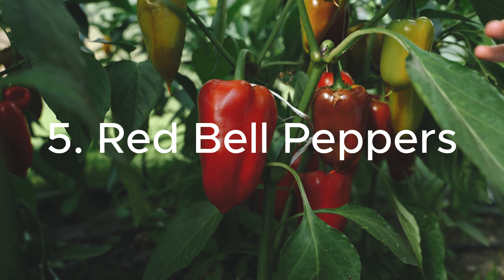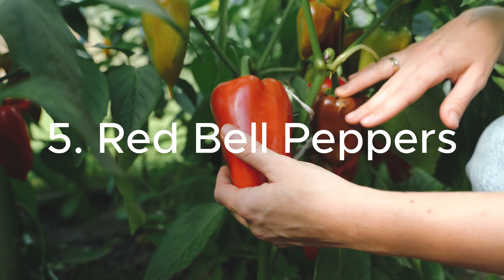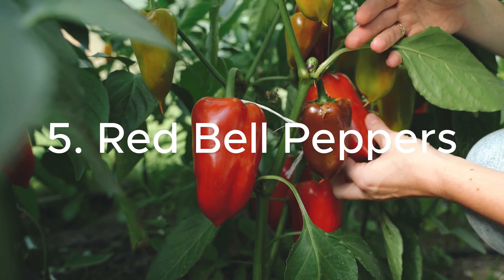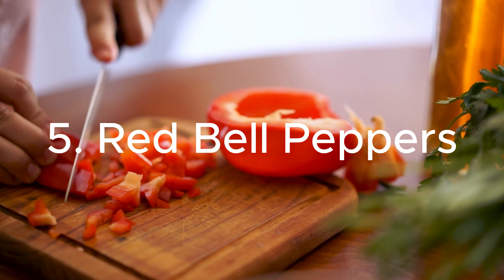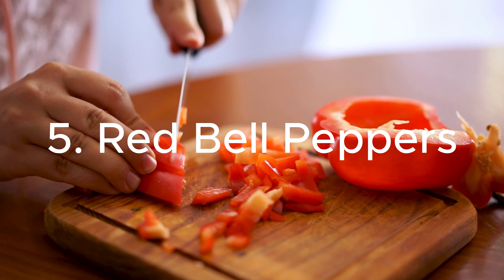5. Red Bell Peppers: These vibrant peppers are not only a colorful addition to any dish but also a rich source of vitamins and antioxidants. Their low potassium content makes them a great option for those with kidney concerns.